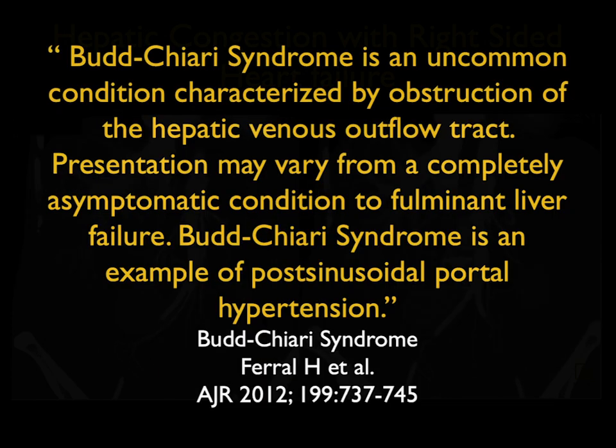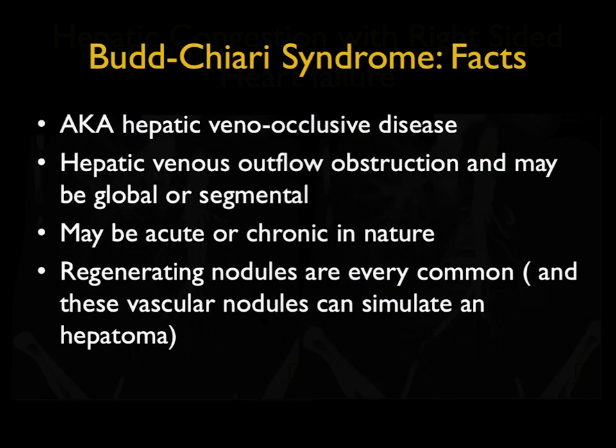As long as we're talking about different processes that impact on the vessels and the veins, let's talk about Budd-Chiari. It's an uncommon condition characterized by obstruction of the hepatic venous outflow tract. It can vary in presentation from asymptomatic conditions to fulminant liver failure. It's a classic example of post-sinusoidal portal hypertension. Hepatic venous outflow obstruction can be segmental or global, and it can be acute or chronic in nature. It's more common to get regenerating nodules in Budd-Chiari than in any other condition.